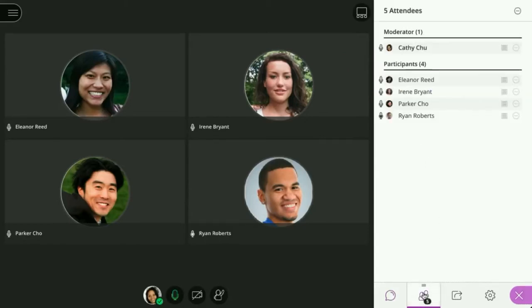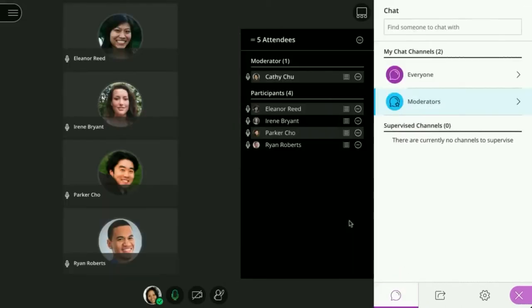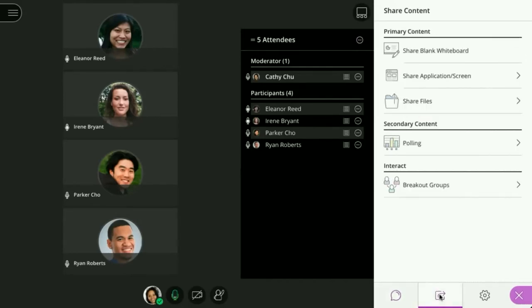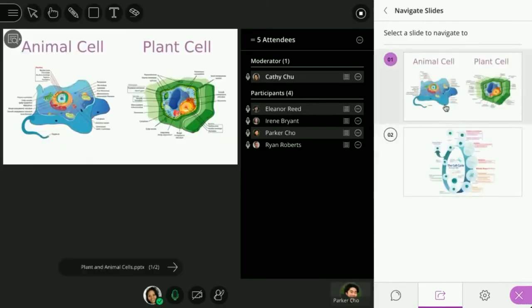Next, access the Attendees panel to see who has joined the session. You can detach the Attendees panel to keep it visible at all times. And finally, on the Share Content panel, moderators and presenters can share a whiteboard, application or screen, and share files. Additionally, moderators can conduct a poll or start breakout groups. When you share content, it will appear in the media space.